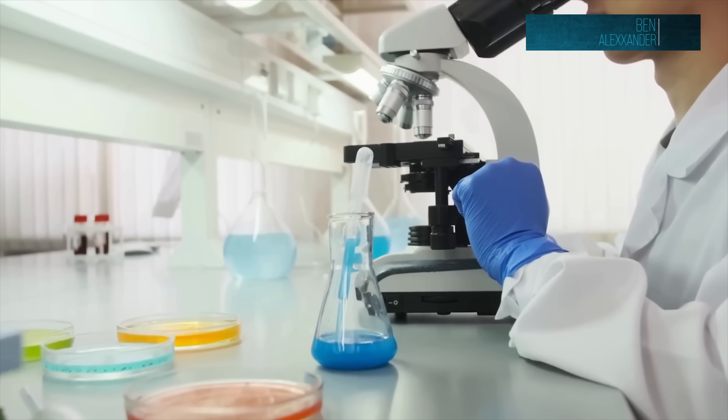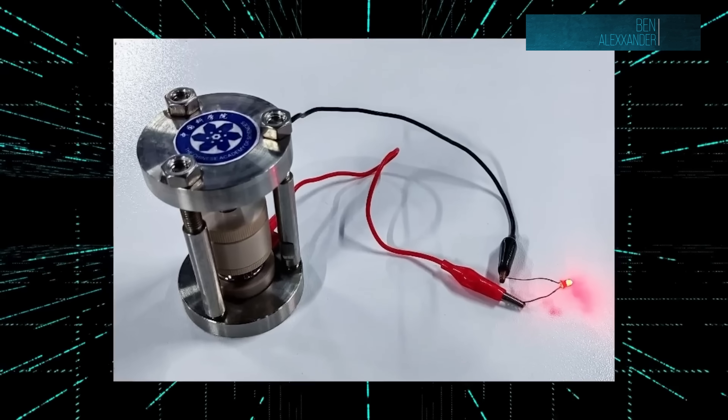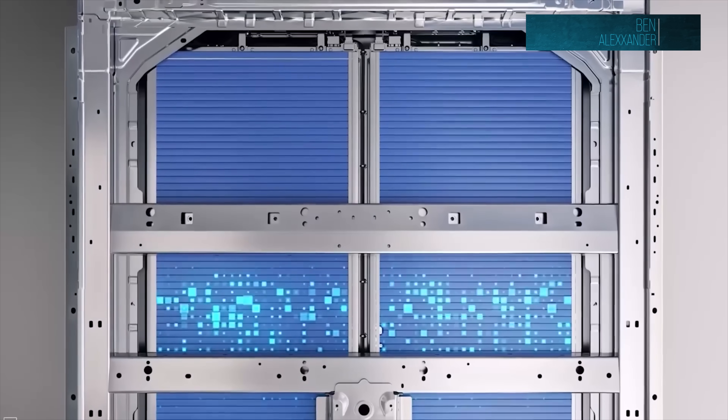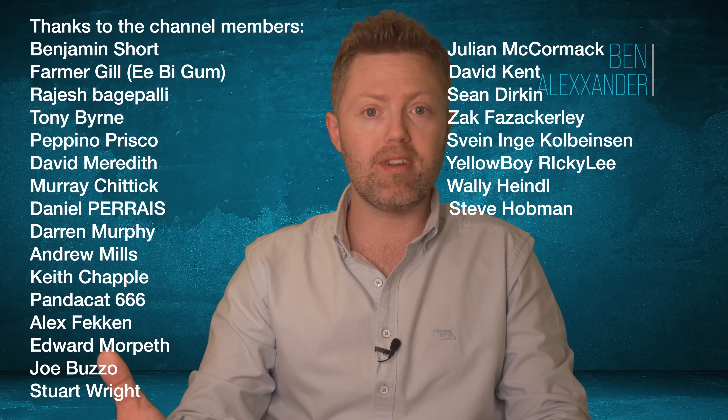This one caught my eye. Scientists have just created a lithium battery that doesn't actually use lithium ions. It uses hydrogen ions to store and release the energy. And the early results are pretty wild — we're talking theoretical energy density up to six times higher than today's best lithium ion batteries.